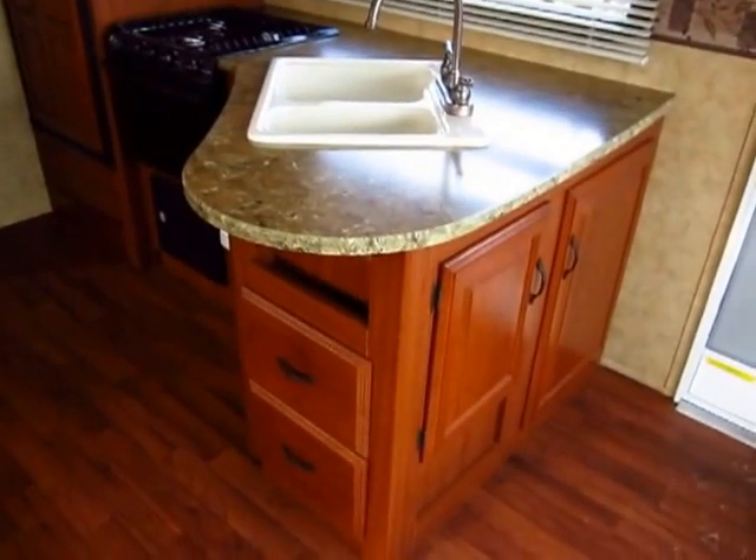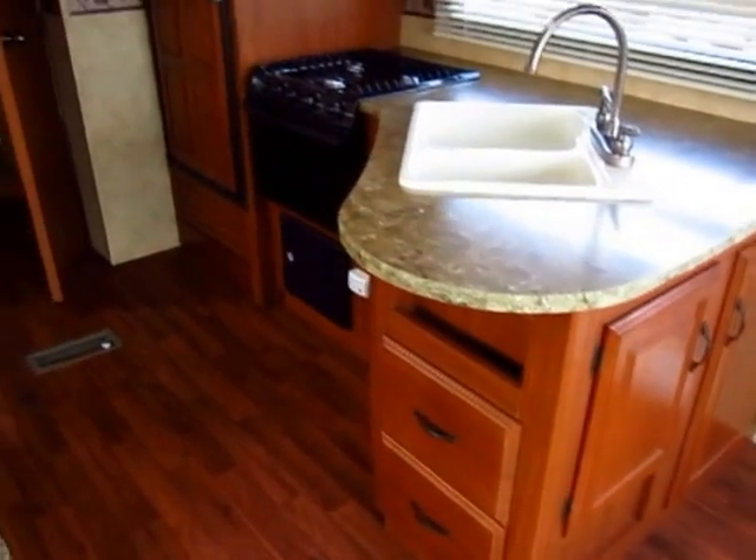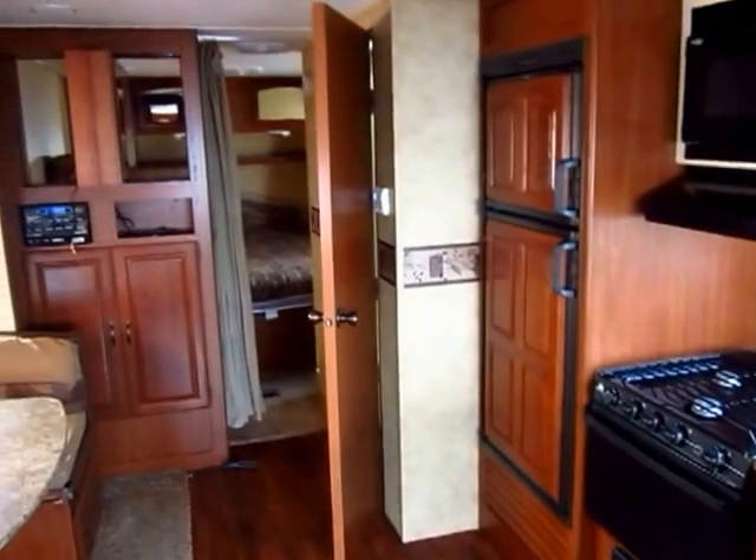Lots of cabinetry, and you do have drawers for things like your forks, spoons, knives. And I have to tell you, as I look around in here, these people really, really kept the interior clean.